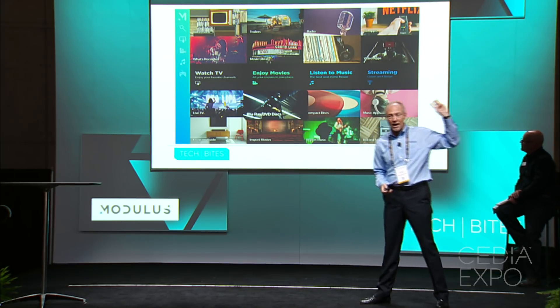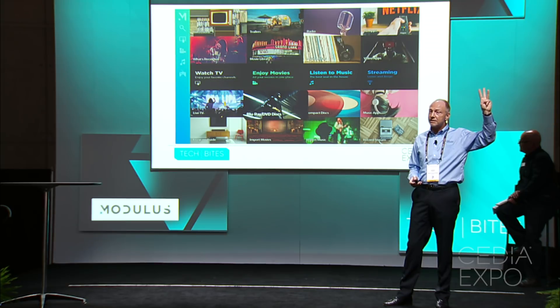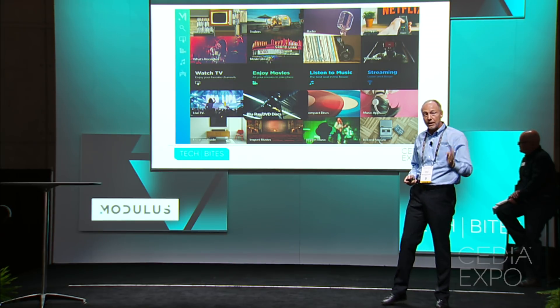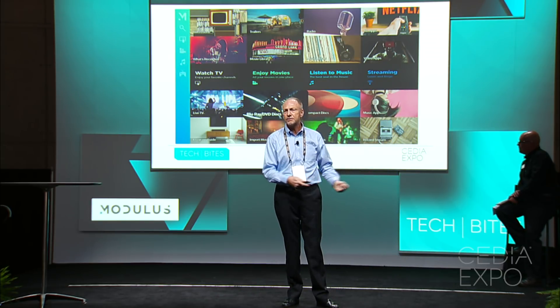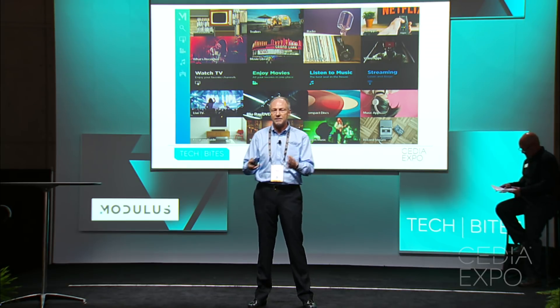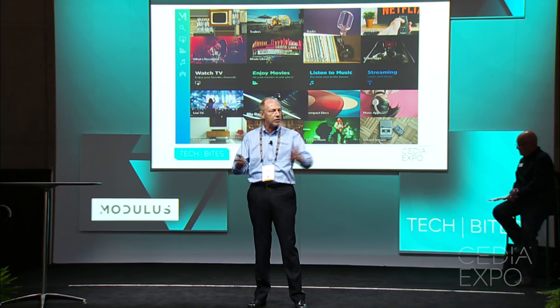Three, we have enormous storage capacity. Modulus has up to 20 terabytes of internal storage. So now, when you want to record something, you don't have to delete something else. And you can store all of your Blu-rays, DVDs, CDs, and all of your other media in Modulus to enjoy all across your home.